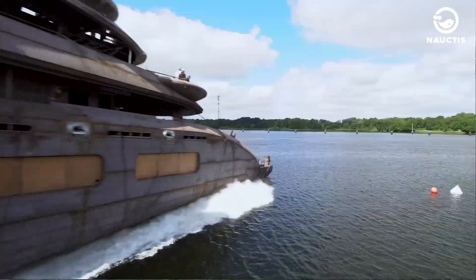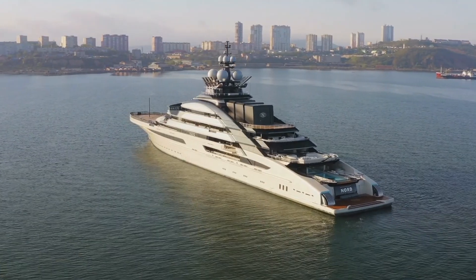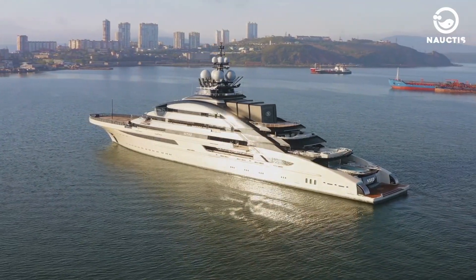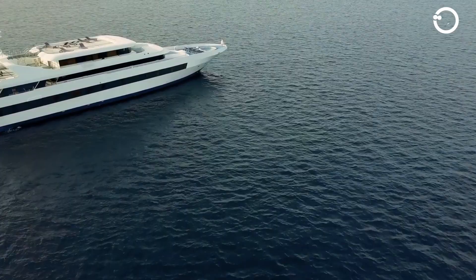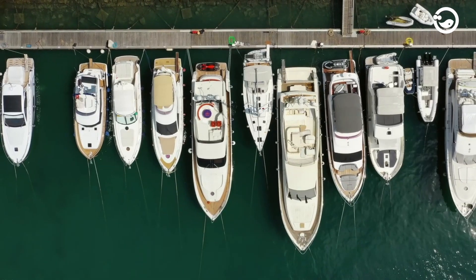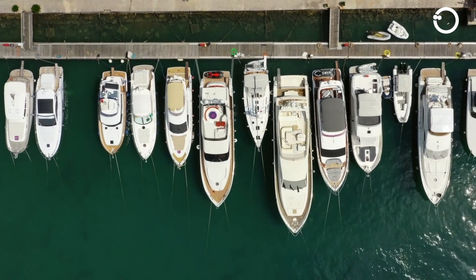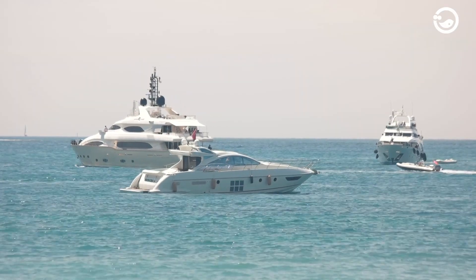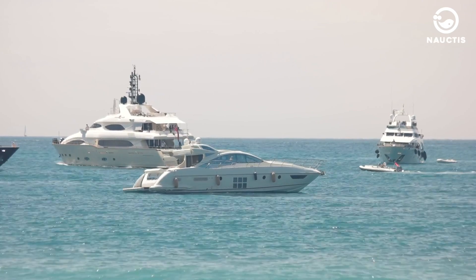A yacht is a lightweight sailboat typically used to transport important individuals such as businessmen or officials. It's no wonder that yachts are also commonly referred to as small cruise ships. Generally, yachts come in various lengths ranging from 6 meters to 30 meters. However, most private yachts are typically around 7 to 14 meters in length.